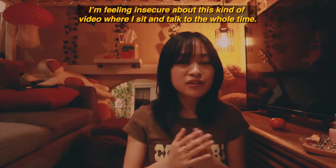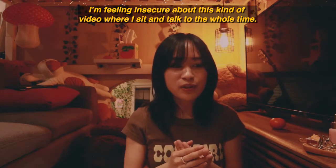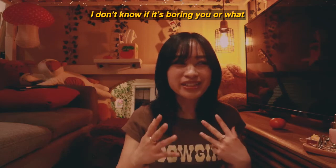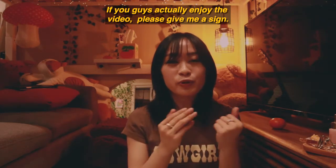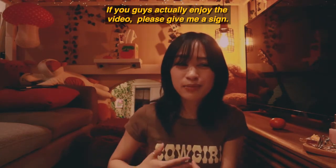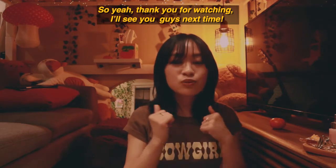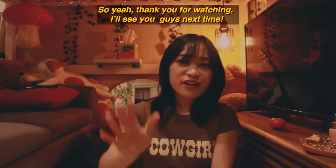My throat is parched, so thank you so much for watching! I'm feeling a little insecure about this kind of video where I just sit in one spot and talk the whole time — I don't know if it's boring y'all or not. If you enjoyed the video, I'd appreciate some sort of sign to let me know. Thank you so much for watching, I'll see you guys next video — bye!